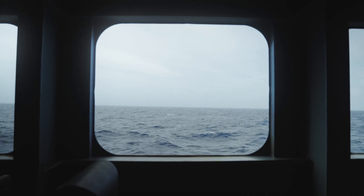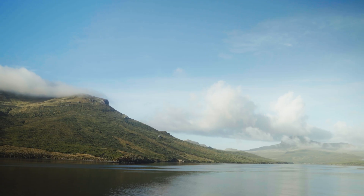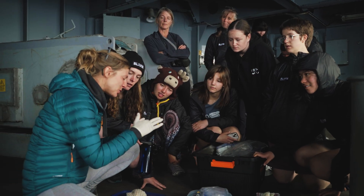These students and teachers already know there are significant challenges they're going to be facing in the future. Visiting nature reserves like Campbell Island is a fantastic way to learn — a fantastic classroom to work alongside the scientists.